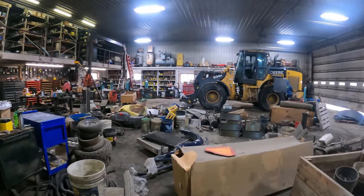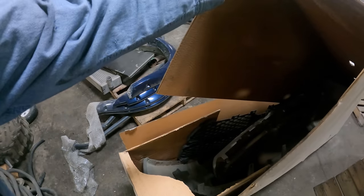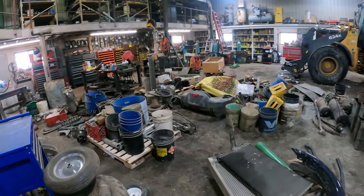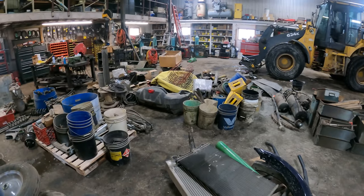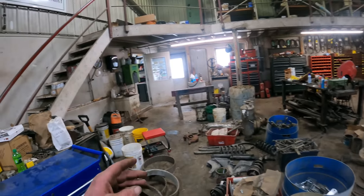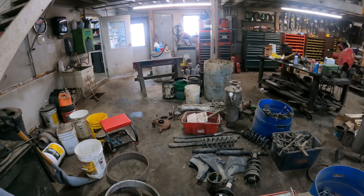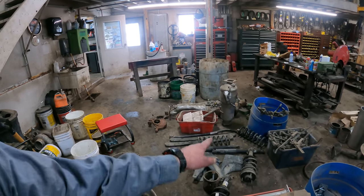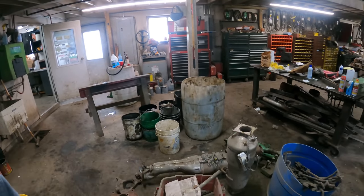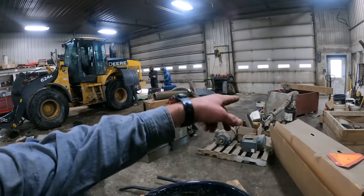We've got a bumper in this box that goes to a 2014 RAM from when I hit a deer. Those are the old fender flares of mine. We've got some radiator parts that went to a truck, old tires, and struts from a half-ton Chevy pickup that Jared had - he put a lift kit in and took this stuff out. Some of the items involved in the weight loss program on one of his trucks.